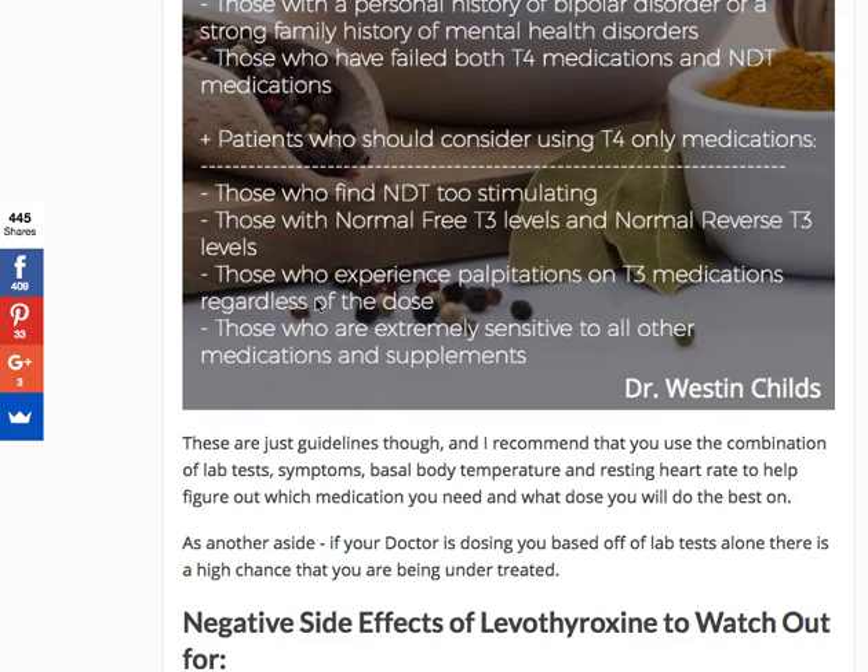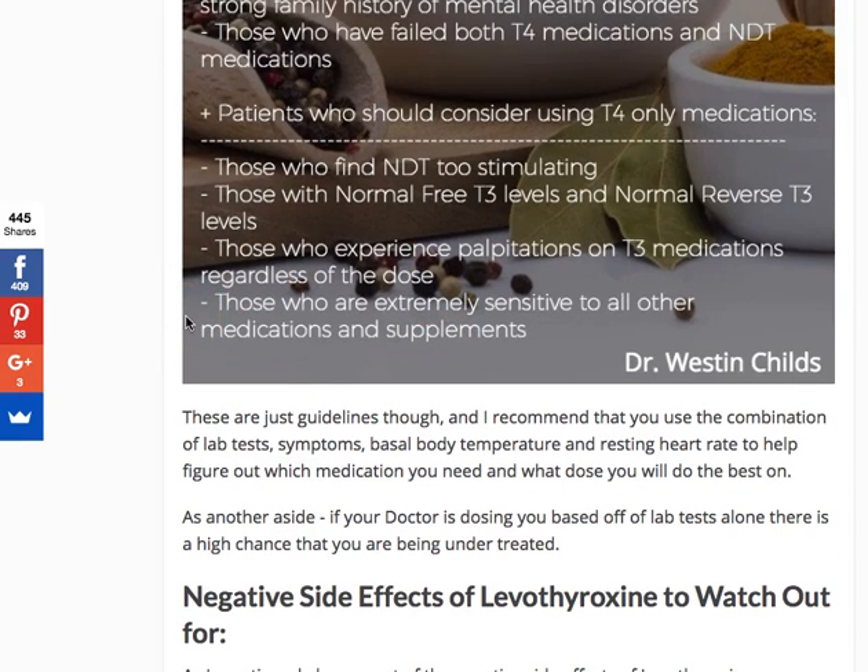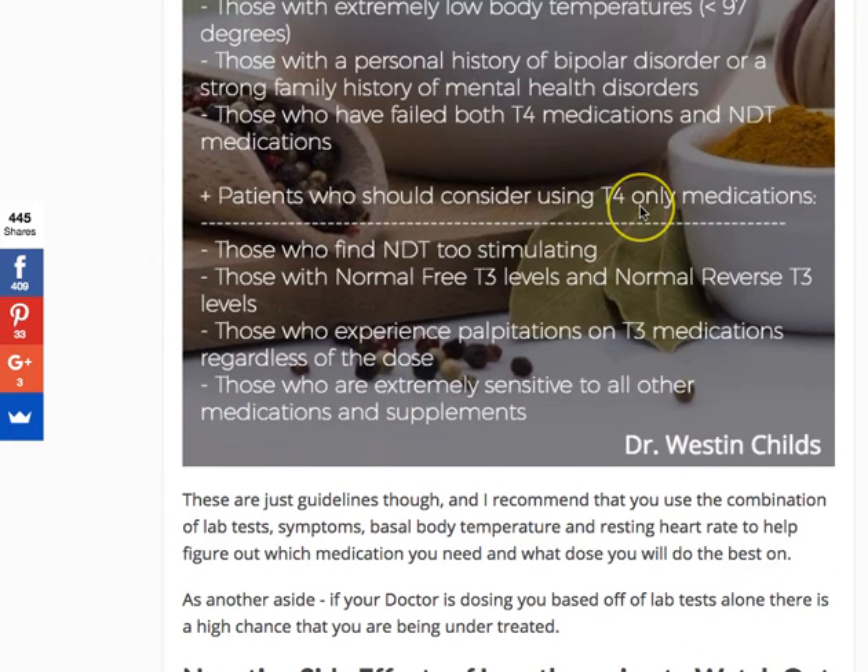I've also included those who experience palpitations on T3 medications regardless of the dose — for example, someone put on Armour Thyroid at 15 mg, a quarter grain, or even an eighth of a grain, who still gets heart palpitations. The final category is those who are extremely sensitive to all medications and supplements — they'll always tell their doctors, 'I react to everything.' Those patients should consider T4-only medication as a more gentle approach. This includes elderly patients over 70 years old. It doesn't mean T3 can't be added later; it just means starting with T4 and slowly adding one thing at a time.